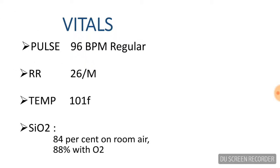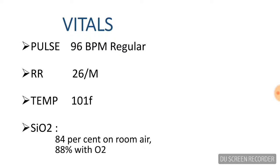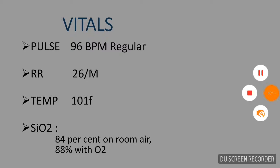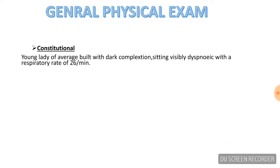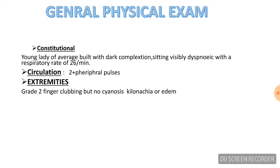These are the vitals of the patient: pulse was 96 and regular, respiratory rate at 26 per minute, temperature of 101°F, and her saturation was 84% on room air. After back-to-back nebulization with Ventolin and four liters per minute of oxygen, her saturation increased to 88%. On general physical examination, she was a young lady of average build with dark complexion, visibly dyspneic at rest with a respiratory rate of 26 per minute. Circulation: she was having 2+ peripheral pulses.